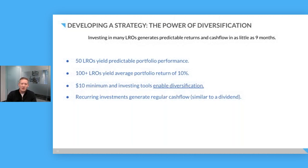Why is diversification so important? This is investing 101. Investing in many LROs on GroundFloor, or investing in the stock market using GroundFloor as an alternative investment, as a means of diversification reduces volatility.